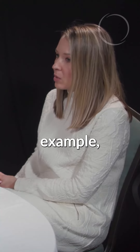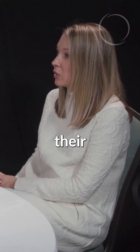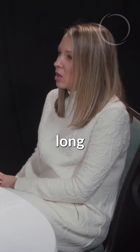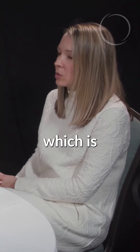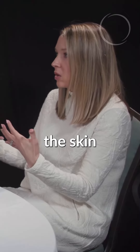In the past, for example, all patients had to have their implant-based reconstruction under their chest muscle or their pec muscle, which caused a long, painful recovery and required tissue expansion, which is basically a temporary implant device that expands the skin over time.